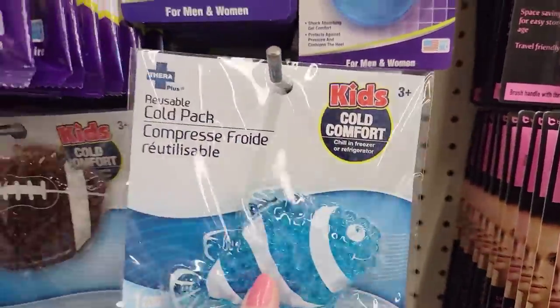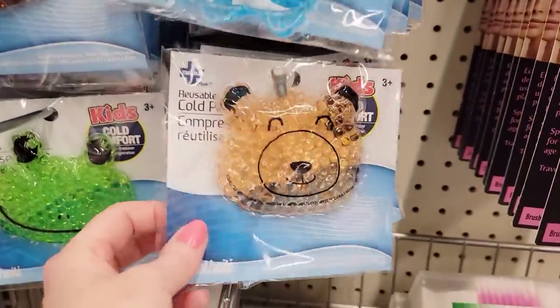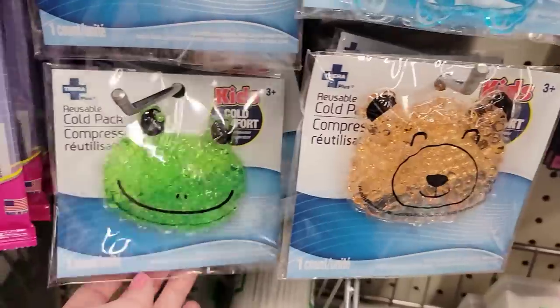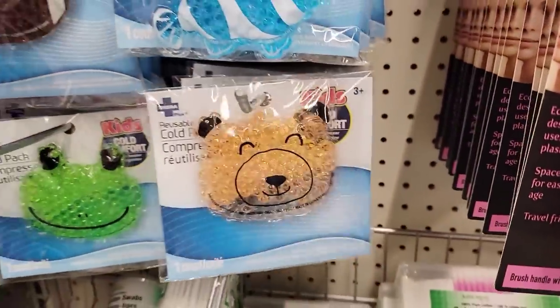Just like these cold packs — I call them boo-boos. These are ages three and up. You just throw these in your freezer and then you can put these on the boo-boos that your little ones get this summer, all year round I guess.